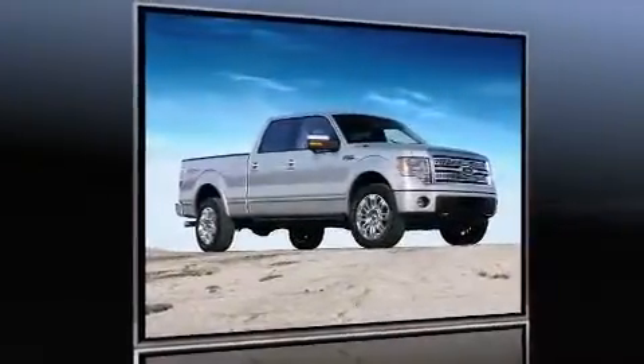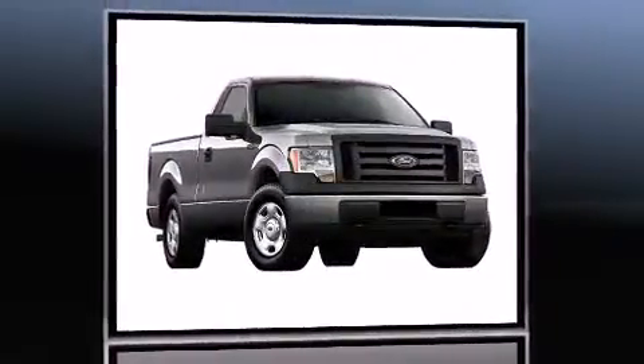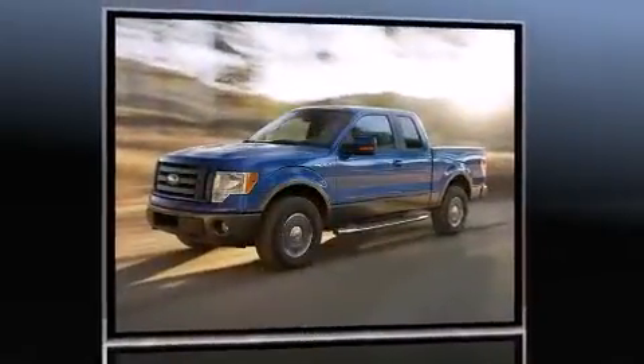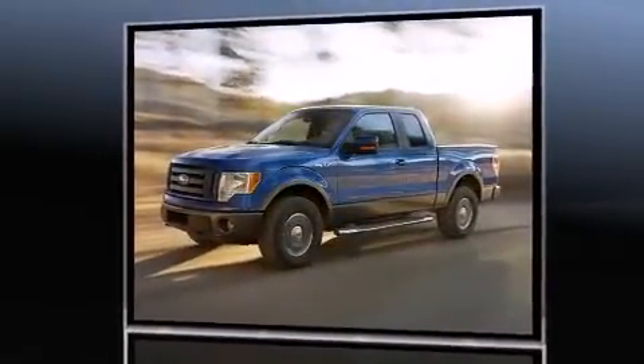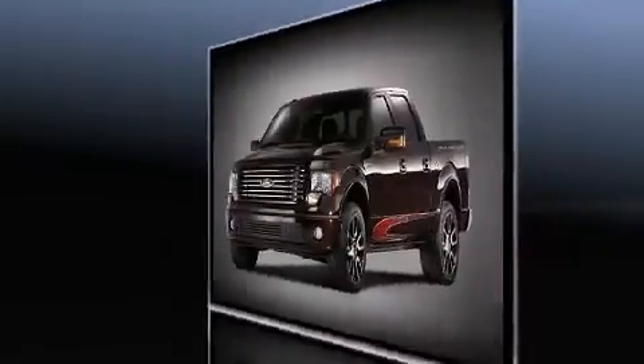Come test drive this 2011 Ford F-150. A 3.5 liter V6 engine pairs with a sophisticated six-speed automatic transmission, providing a smooth and predictable driving experience. Four-wheel drive allows you to go places you've only imagined.